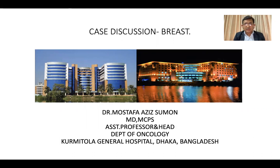I am Dr. Mustafa Aziz Shuman. Welcome you all to today's case discussion. As you have been informed, this is the first ever CERC-Redition Oncology Symposium jointly organized by Oncology Club Bangladesh and Redition Knowledge, a US-based organization.